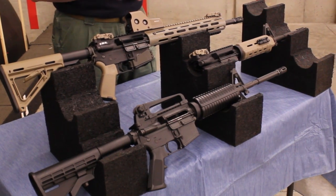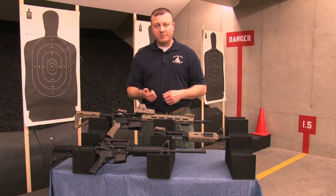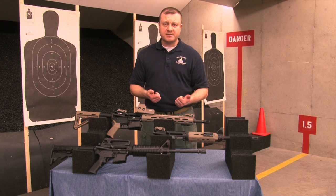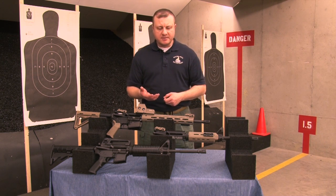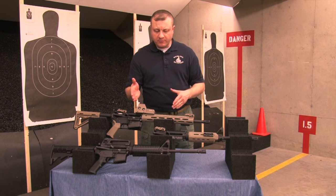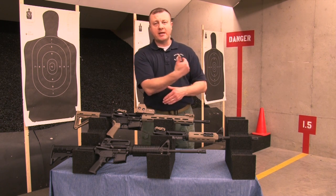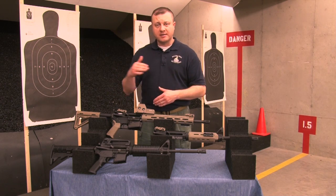The next thing we want to talk about is the gas system. You have two different types: a gas impingement system and a piston-driven system. The piston-driven system is really nice if you can afford it. Most AR carbine rifles on the market use a gas impingement system — as the projectile moves down the barrel, the pressure that pushes it gets bled back into the gun, causing it to operate.